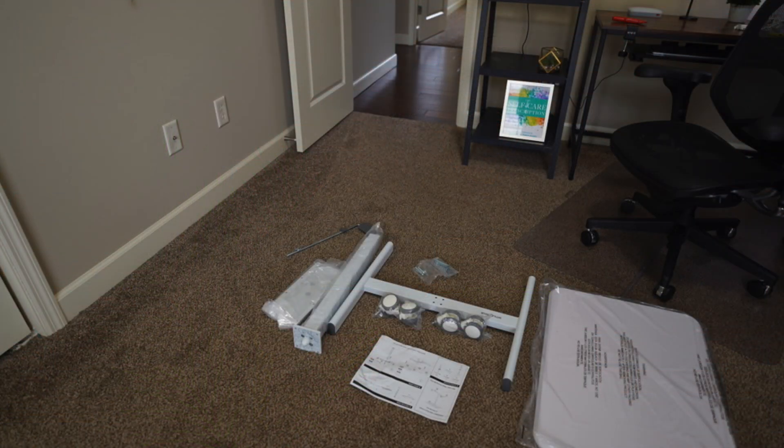You can sit, stand — it's easy to assemble. It took me all of 10 minutes to assemble it, and it's very sturdy.